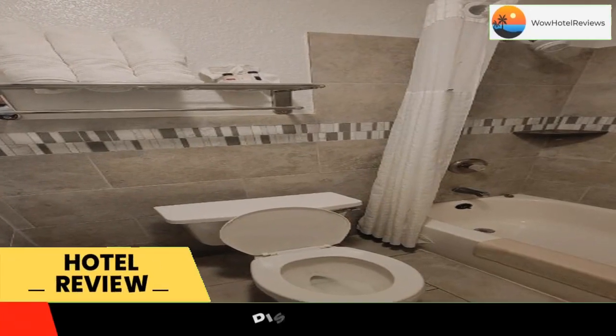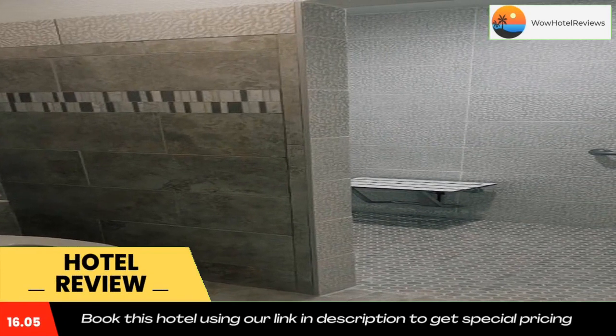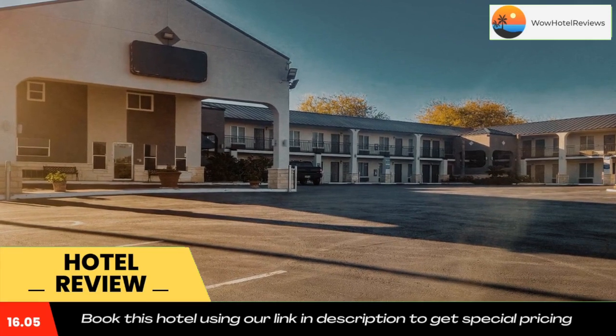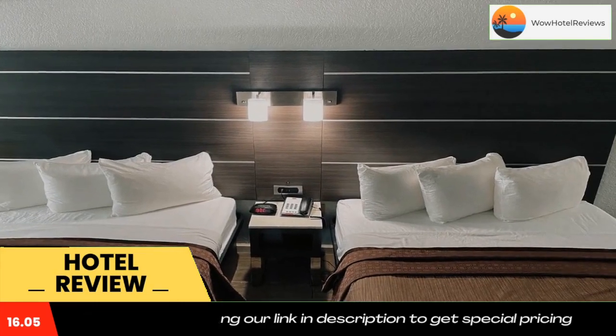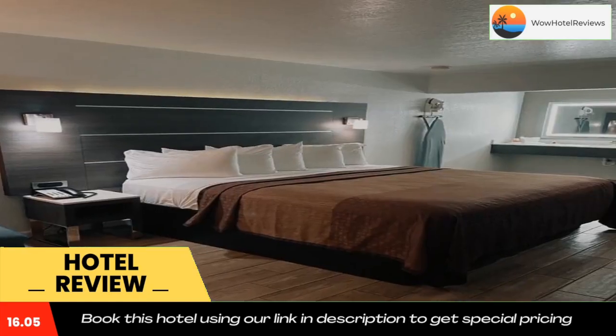Please use our booking.com link in the description to book the hotel and get good pricing. Lackland Air Force Base is just 1 mile from the San Antonio motel. It features an outdoor pool and hot tub, and offers a microwave and fridge in every room. Free Wi-Fi and cable TV are provided in the warmly decorated rooms at Econo Lodge Inn and Suites near Lackland AFB.